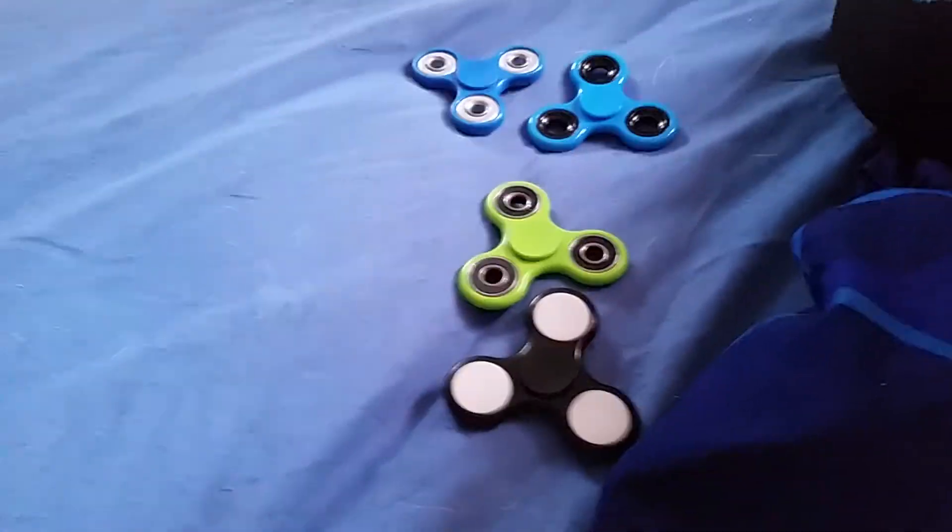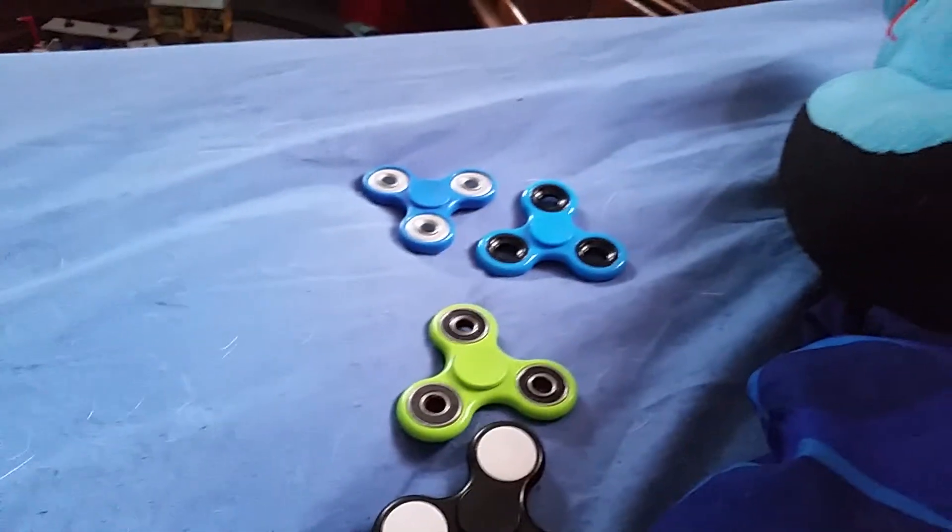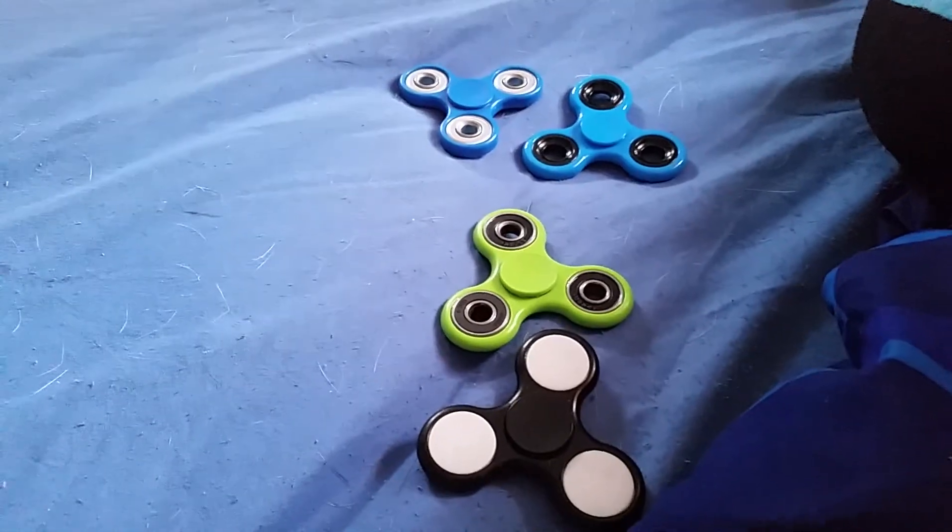And that is my fidget spinner collection so far. Stay tuned for more updates on my fidget spinner collection. This is Ben signing off.